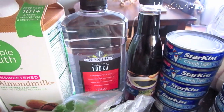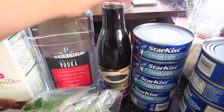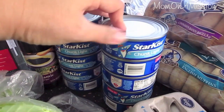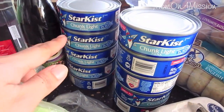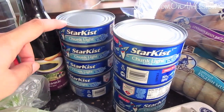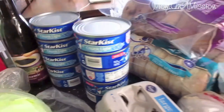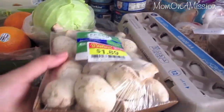I got vodka — just cheap stuff — because I'm going to try to make a DIY granite cleaner. I got some balsamic. These tuna in water were on sale; they were originally $1.59 and they were 59 cents, so I picked up 10 — because why not!